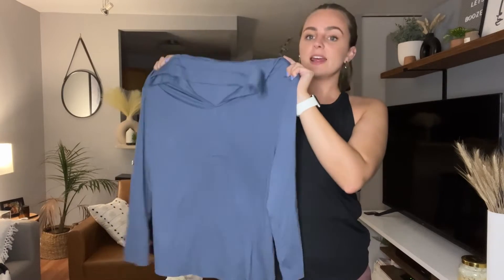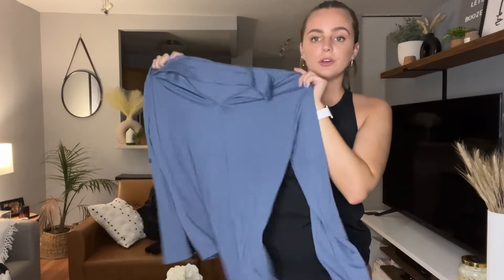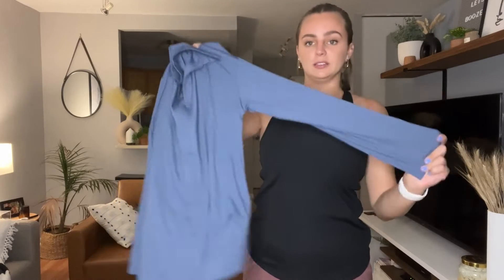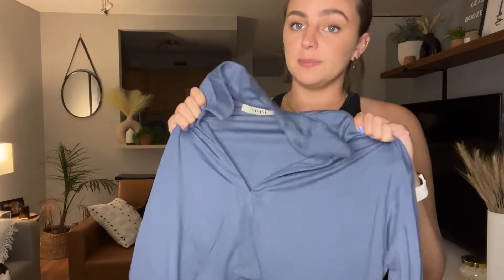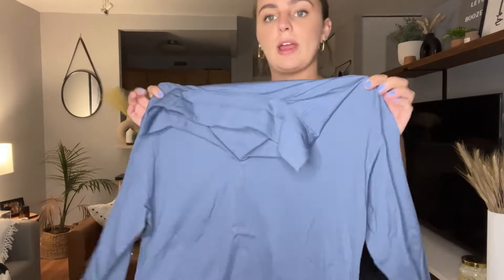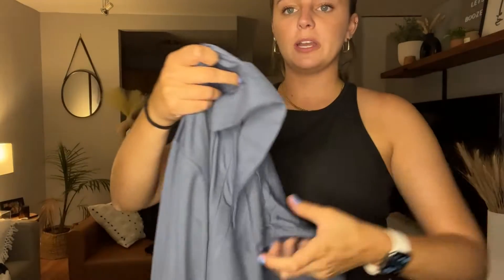Hey guys, so today I'm going to be reviewing this cute little new top that I just picked up. I absolutely love the color of this. I think this color is going to be really big for fall this year. It's like this really grayish blue color. It's so, so pretty.